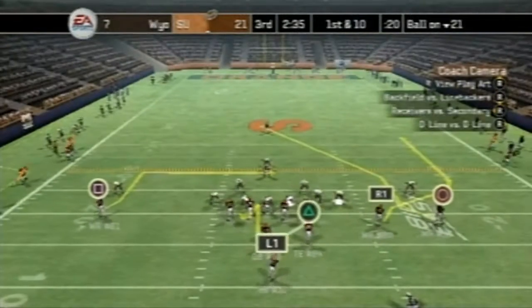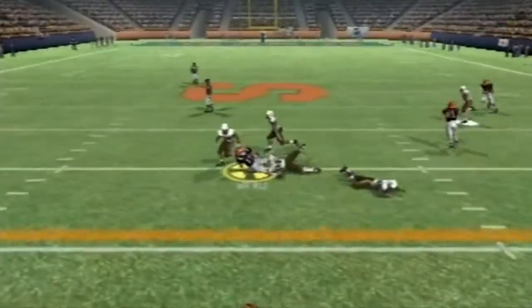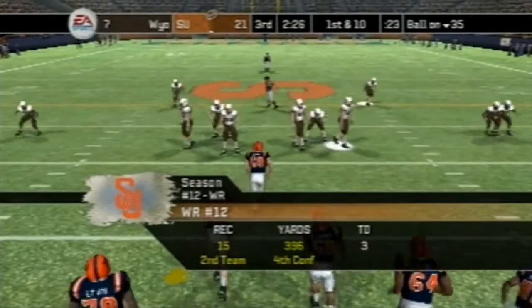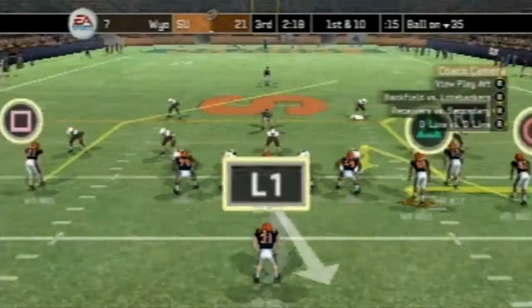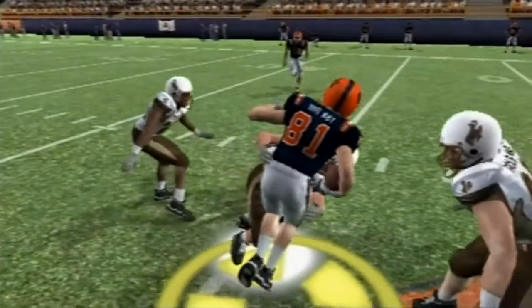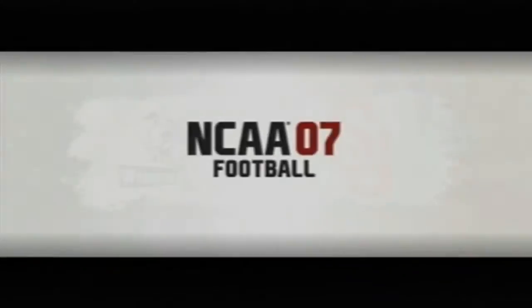Here comes first and 10 for Syracuse on their own 21. Let's see what they do — play action, here's the pass and it's complete. Another great first down for Syracuse, as they are continuing to dominate. First and 10 on the 35 — a nice play by number 10. Number 82 in motion, play action again. The pass is complete, and that's a hard hit, but he still hangs on to the football for the first down. Let's look at the replay — that was a fantastic catch and a nice job of holding on to the ball.